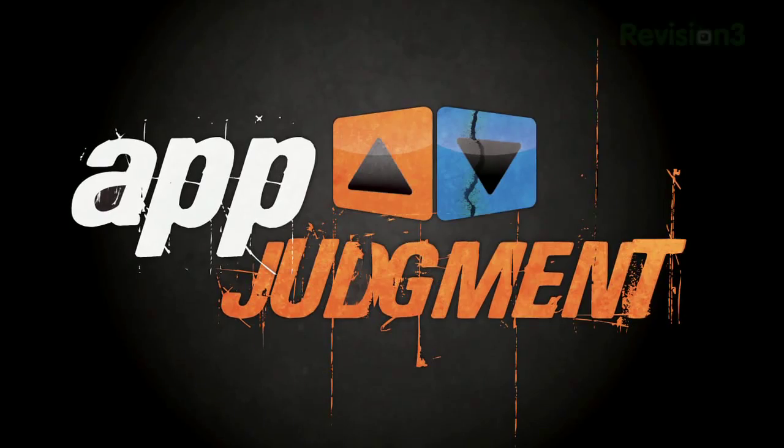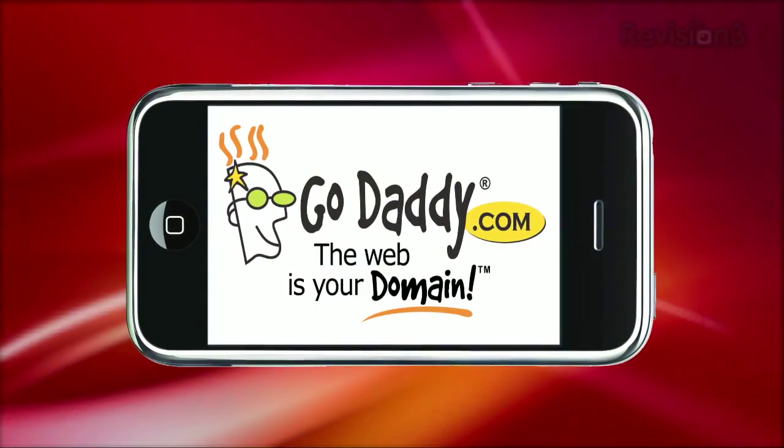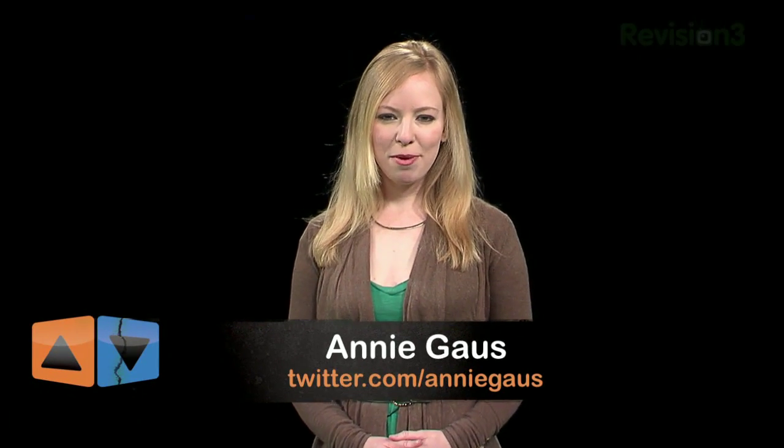Everyone's a little bit Irish on St. Patrick's Day. Today, a few apps to help you get your Irish on. This episode of App Judgment is brought to you by GoDaddy. Hey everyone, it's Annie and welcome to App Judgment, your mobile application review show from Revision 3.